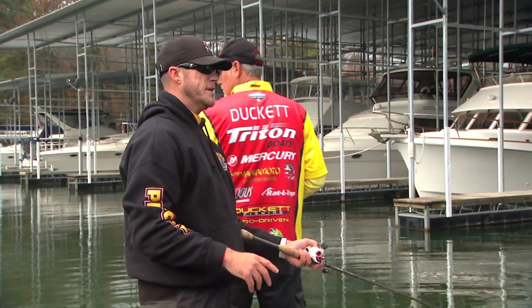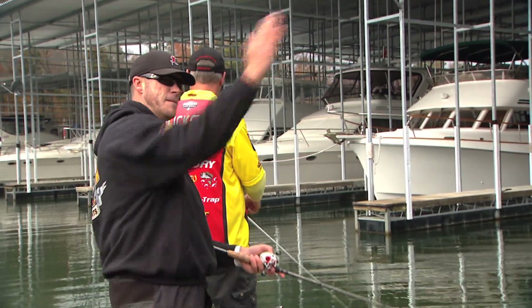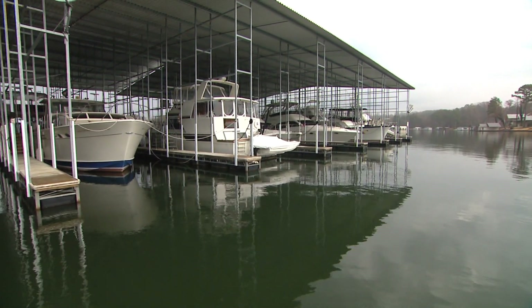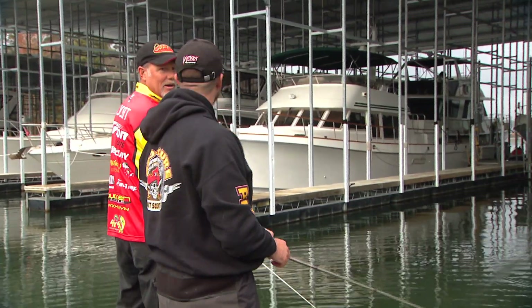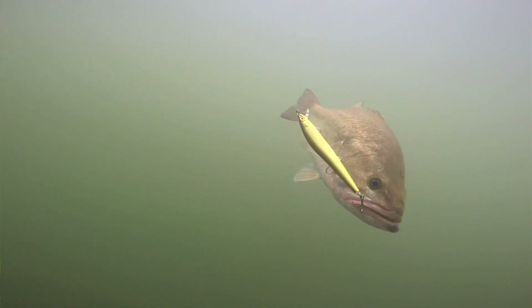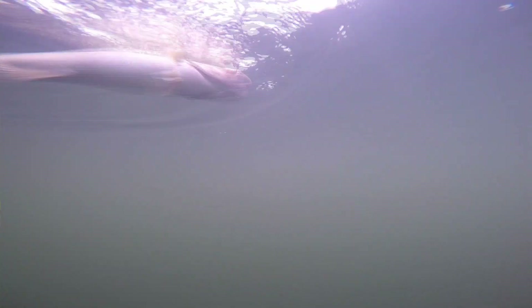We just pulled into this little group of docks here. Boyd was going down that side and made a long cast out the back, coming right off the end of that last dock. Marinas are bass magnets everywhere in the country. Another jerkbait fish! There's a little group of fish in here, Boyd.